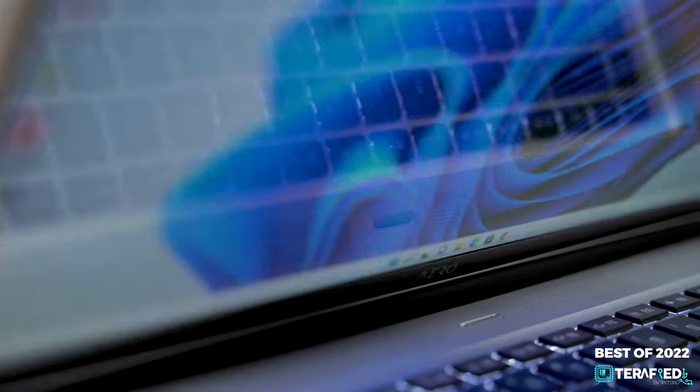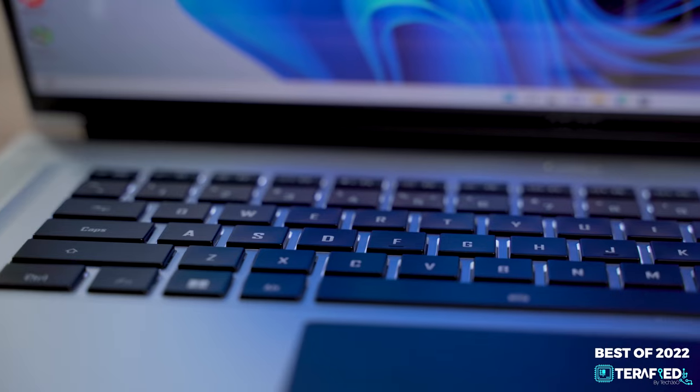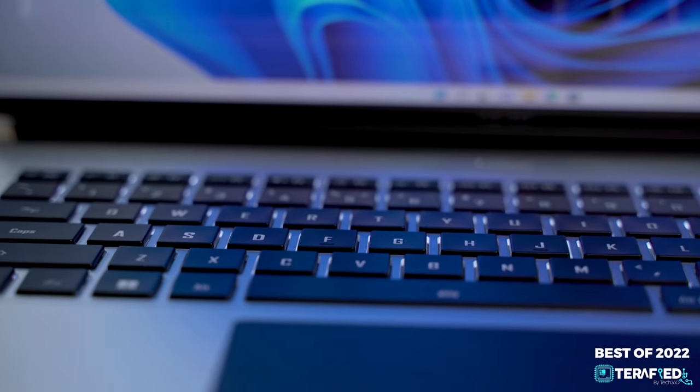As for our honorable mention, that would have to go to the Gigabyte Aero 16 OLED, and with that you can understand why it was such a tough decision. The MSI just edged out slightly with a better port selection and a better keyboard, but the Gigabyte will also be just as fantastic. Though do note that either of them might run your wallet dry for a couple of months.